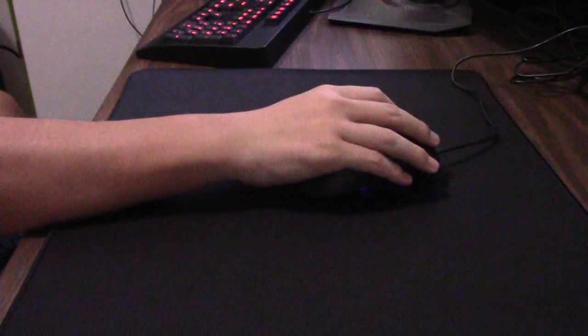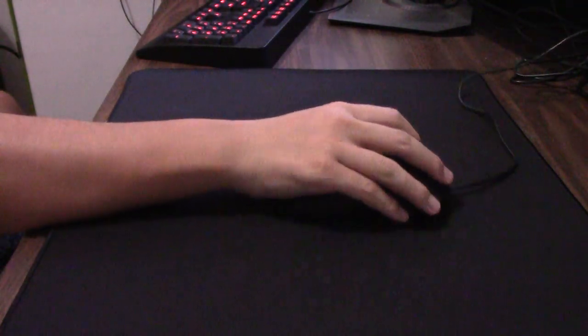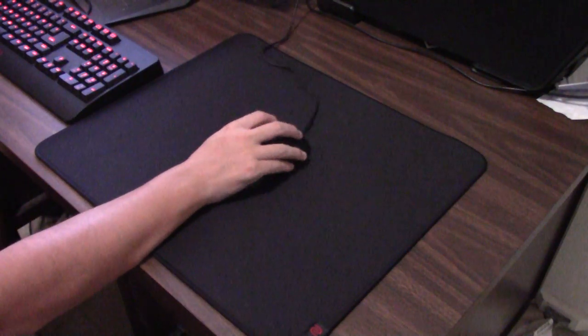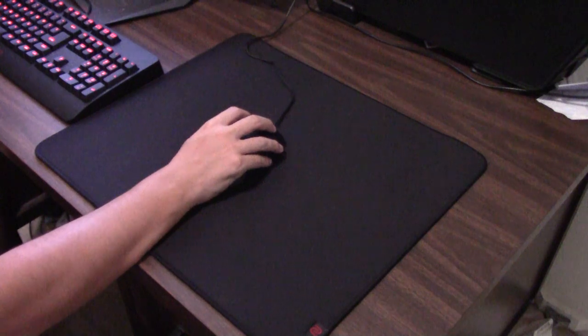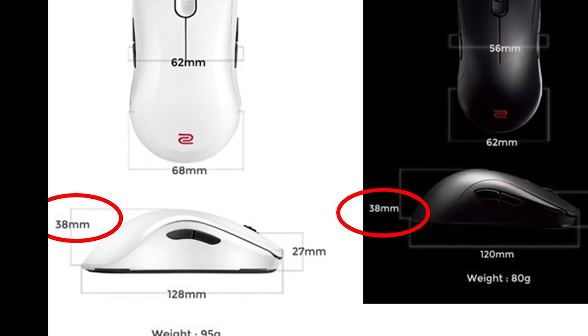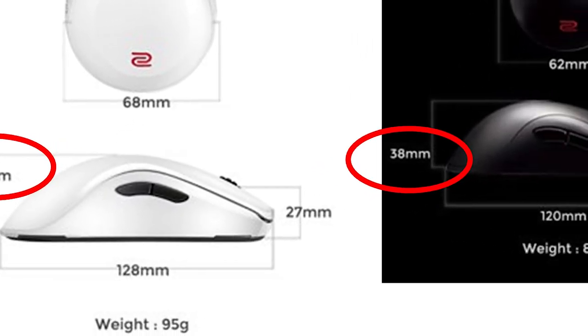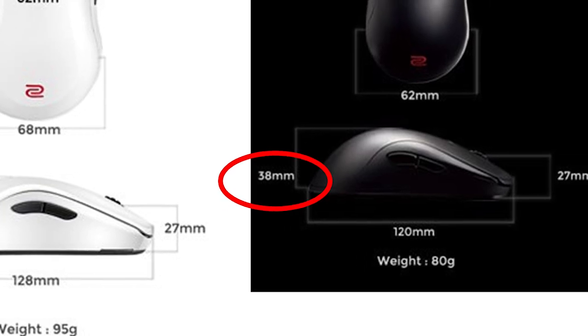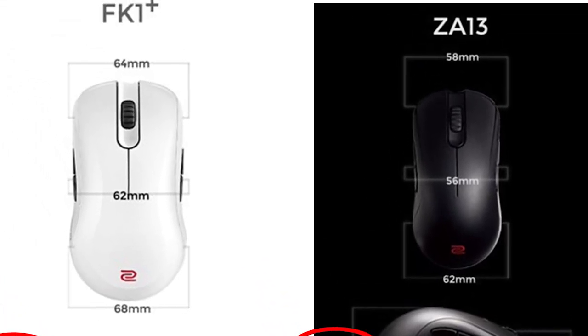I tested out both mice for a week on s1mple's sensitivity. I enjoyed how quickly I could move the ZA13 due to its lightweight and small size, but I felt the FK1+ supported my hand and wrist more adequately during long sessions. When looking at the dimensions of both mice, you can see that the ZA13 and FK1+ actually have the same height. The FK1+ is longer, so it may support the palm of your hand and your wrist just a little better, but they have a very similar feel to them.